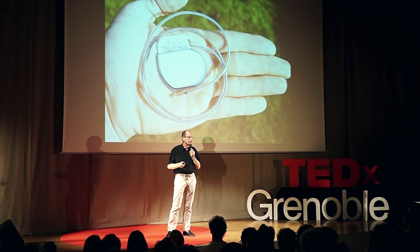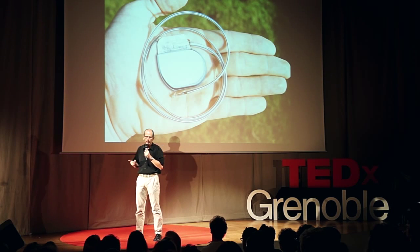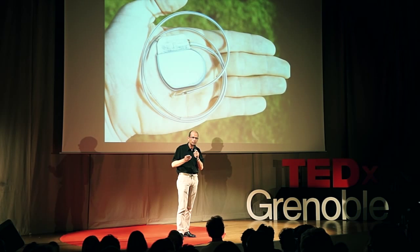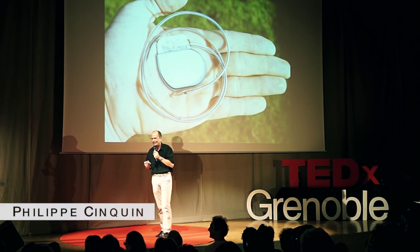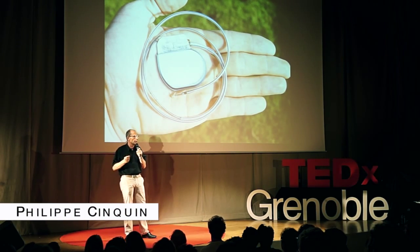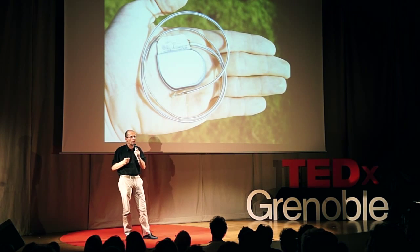Do you recognize this device? This is a pacemaker. One person in 600 wears one. Pacemakers treat patients with problems in their heartbeat.